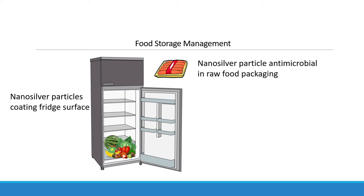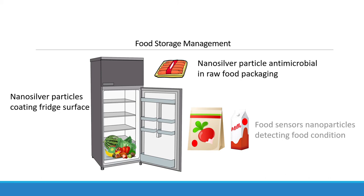Some nanoparticles are combined into food packaging so that it could detect the food's real-time condition without depending on the expiry dates on the label.